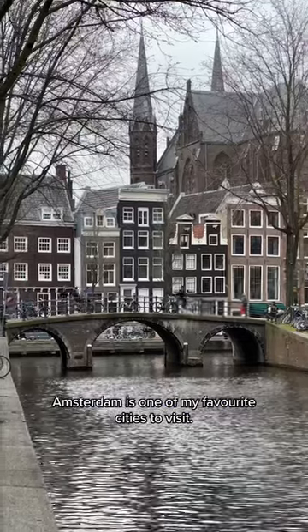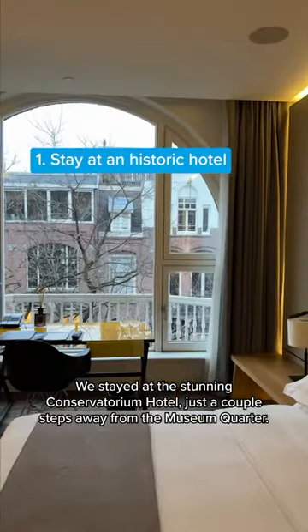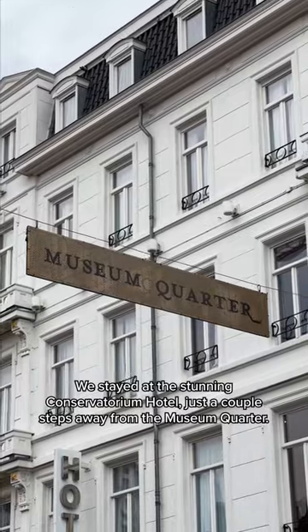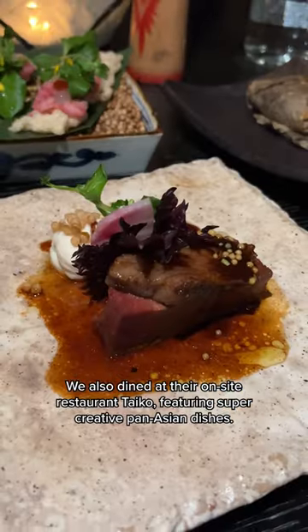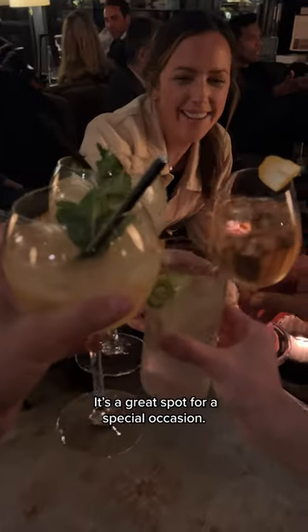Amsterdam is one of my favorite cities to visit. We stayed at the stunning Conservatorium Hotel, just a couple steps away from the museum quarter. We also dined at their onsite restaurant, Taiko, featuring super creative Pan-Asian dishes. It's a great spot for a special occasion.